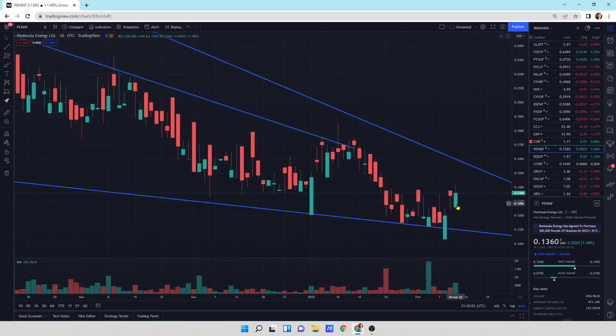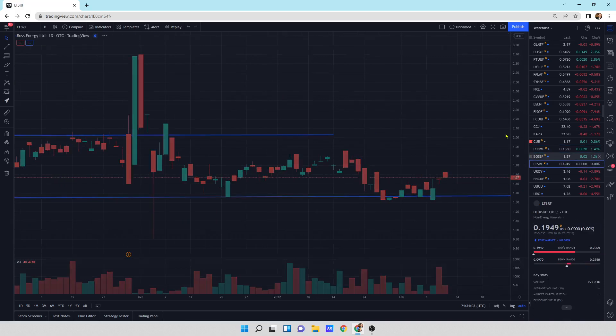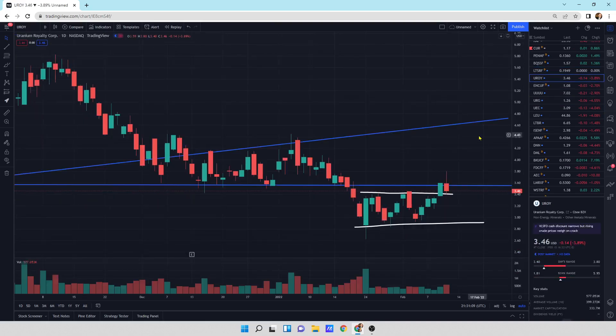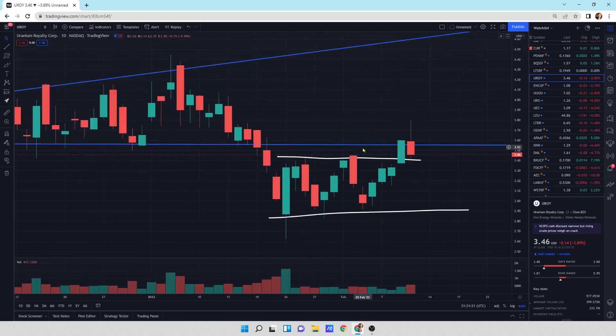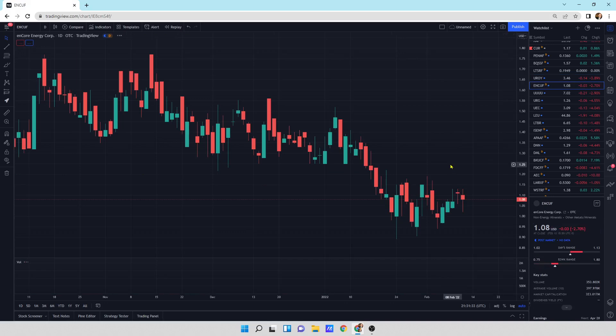Peninsula Energy: this one's a bullish piercing pattern, which usually resolves itself upward. Then we've got Boss Energy — a little bit of an update today, not too much to write home about. Lotus Resources: flat day, tried to run, failed. Uranium Royalty Corp: we had a nice solid day yesterday, looked like it was trying to run, and then the sellers came in and body-slammed it. We're right back at this support-resistance line, slammed our face against the wall.